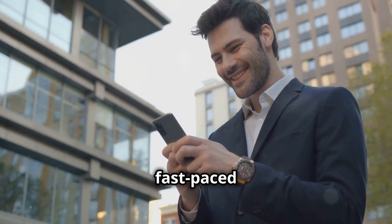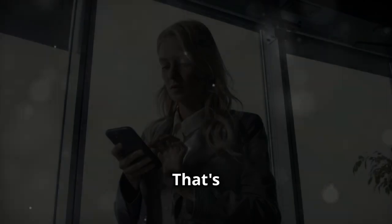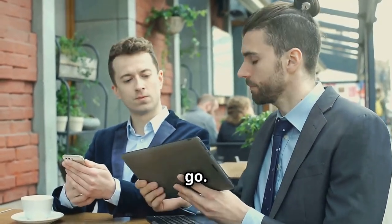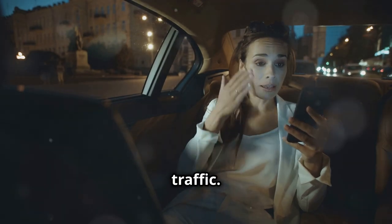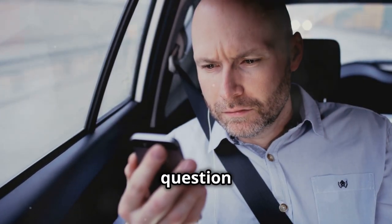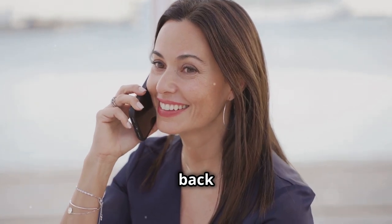In today's fast-paced world, every second counts in business. That's why smartphones are so important — they keep you connected and organized wherever you go. Imagine this: you're stuck in traffic and a client calls with an urgent question. With your smartphone, you can answer their question immediately, with no need to wait until you're back in the office.